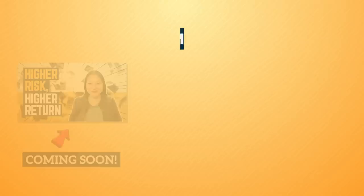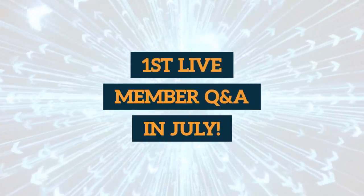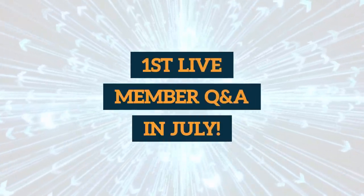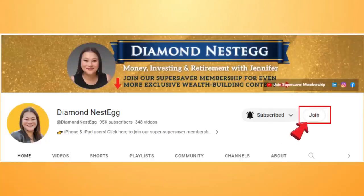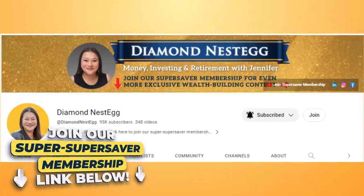If you want to take a deeper dive into the world of bond investing and fixed income instruments beyond CDs, be sure to check out our latest members-only videos and take note of the upcoming live member Q&A happening in July. Click on the Join button on our channel page, or the Join link in the video description below, to learn more about our Diamond Nest Egg membership.